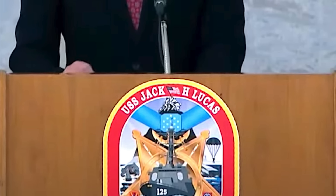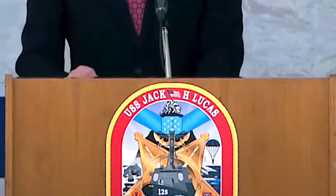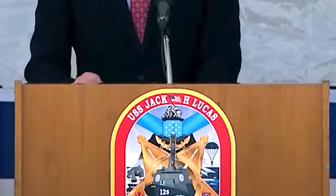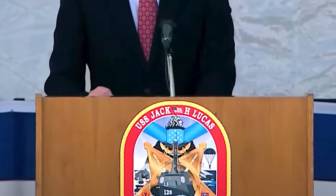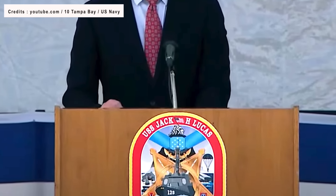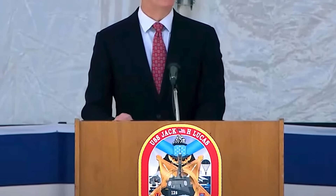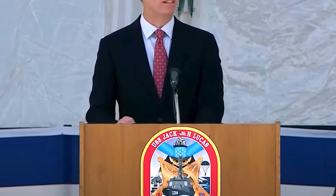He said commissioning the Jack H. Lucas means we continue to deliver fast, agile, and networked surface combatants to the Navy. The Jack H. Lucas is built to fight. It is a fast, maneuverable, versatile, and lethal ship, capable of tackling any mission it is given. He added it will keep the Navy and Marine Corps adaptive and ready, and also uphold our commitment to maintaining the free flow of commerce, deterring military aggression, and facilitating quick responses to natural disasters across the globe.